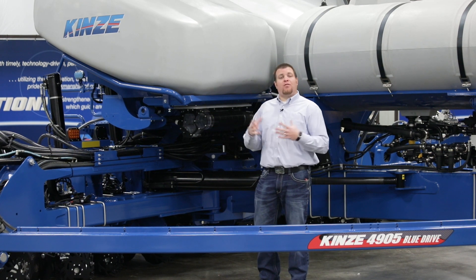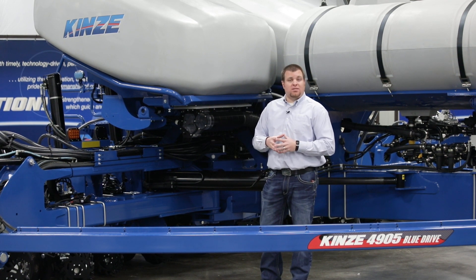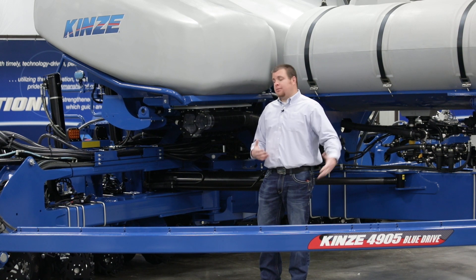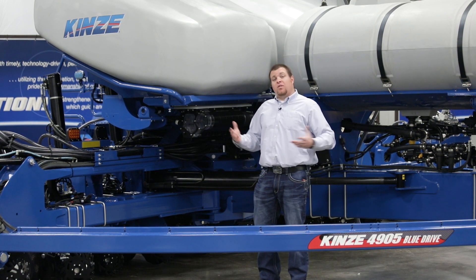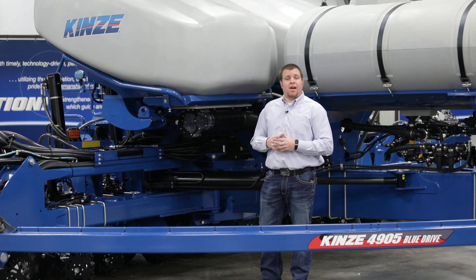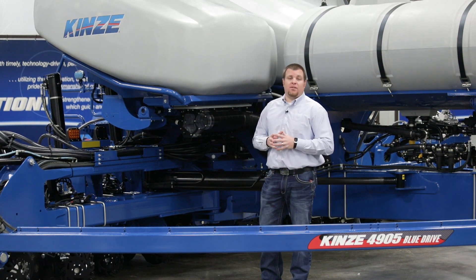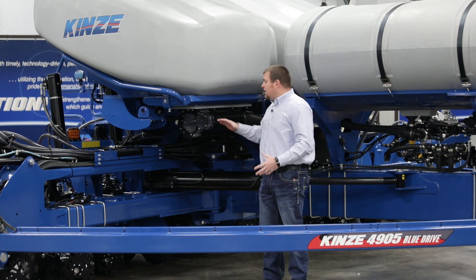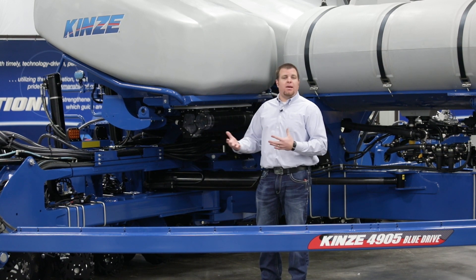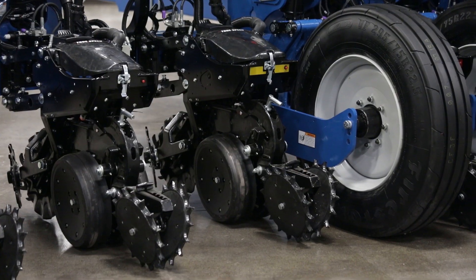The new redesigned entrainer applies to all 05 series bulk fills so no matter what you put in it, we can send it out to the meter to plant. It's also a more efficient design — it actually requires three inches less bulk fill pressure to get the same product delivery as our old style bulk fill unit, so we can run lower pressures and reduce hydraulic requirement. If you have an older unit, this style entrainer is retrofittable, so customers wanting to plant more crops can get the exact same capability as our 05 series.